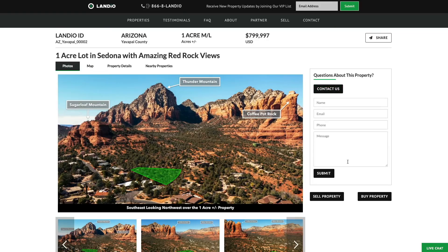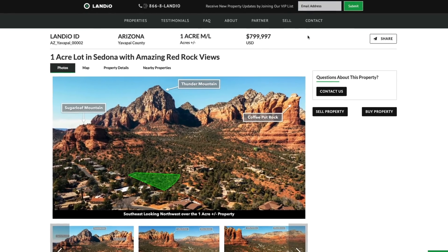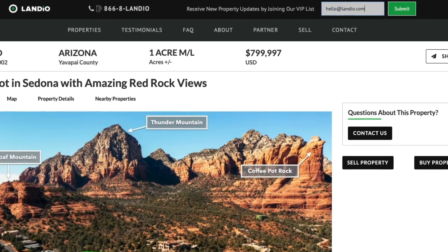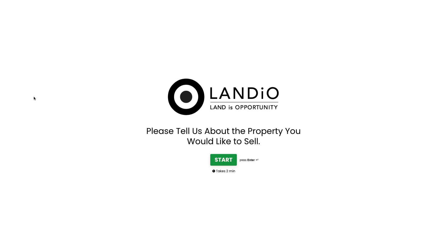You can also reach us by using the contact us button or the live chat feature. We have many new properties coming available across multiple states. We highly recommend you go to our website — at the top of every page you're going to see a VIP list form. Simply type in your email address and click submit to receive first notifications of new properties as they come available. If you have a property you're looking to sell anywhere in the United States, click on the sell property button to fill out a simple form. Once we receive and review the information we'll connect with you to further discuss your property and the process.